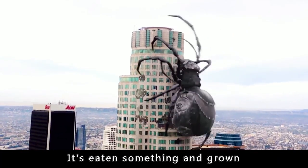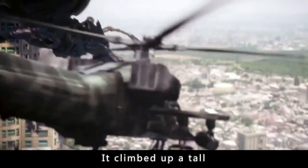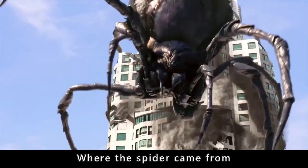This spider has mutated. It's eaten something and grown dozens of times bigger than an elephant. It climbed up a tall building to show off its size, but it doesn't know that danger is coming. Where did the spider come from?